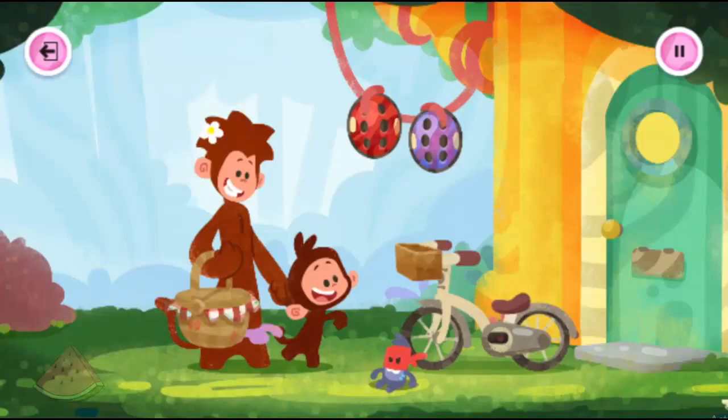T and Moe are going on a bike ride. Can you help T and Moe get ready? Help T and Moe by dragging the items over to them.